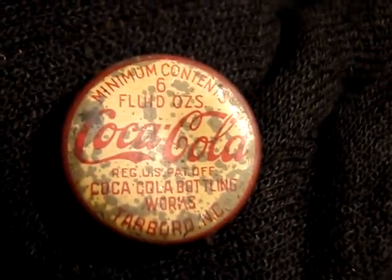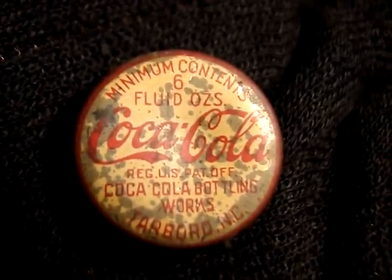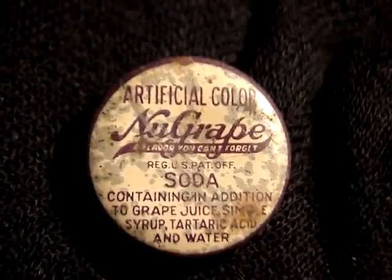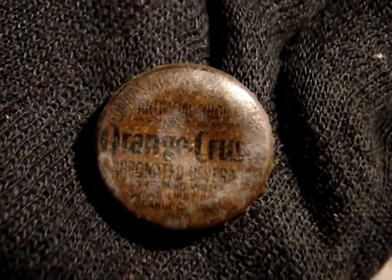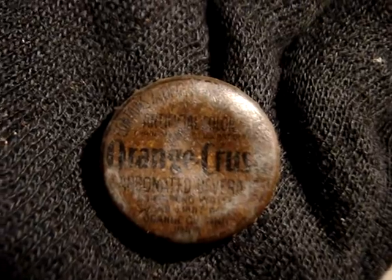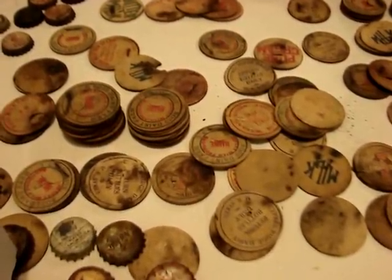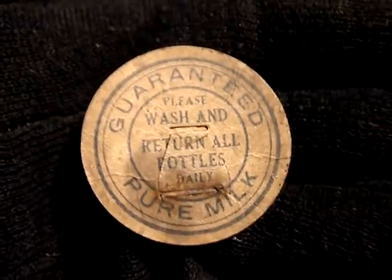Another of the extremely rare Tarboro Coca-Cola caps — possibly the best condition one out of all of them. A New Grape in really great condition, considering it's probably about 95 years old. A gold-toned Orange Crush, also probably right at the 100-year-old mark. Maybe the best condition example. Plenty of milk bottle caps as well — I'm only going to show you a few more. Here's a maverick or generic one that's pretty interesting looking.